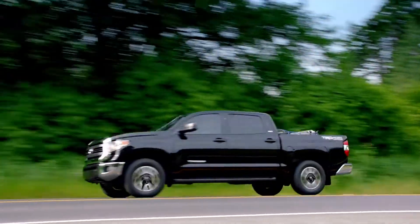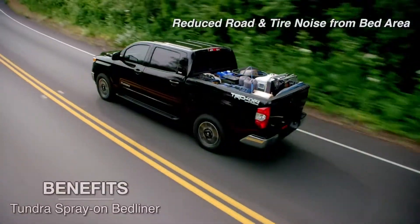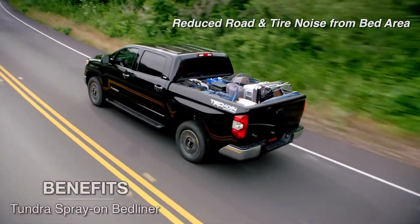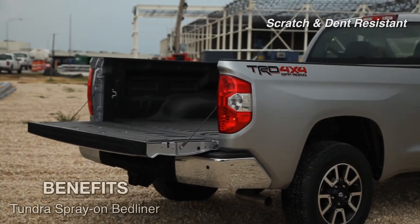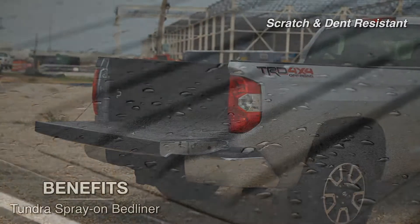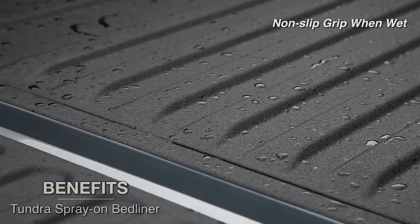Benefits of the Tundra Spray-On Bed Liner include reduced road and tire noise from the bed area, no loss of cargo space, scratch and dent resistant, and provides non-slip foot grip when wet.